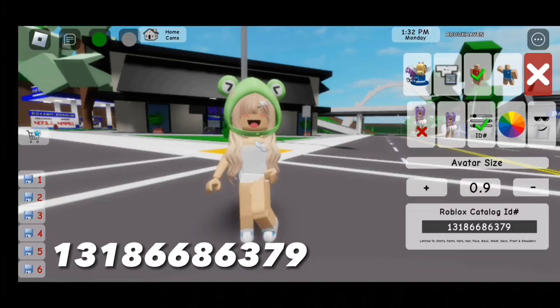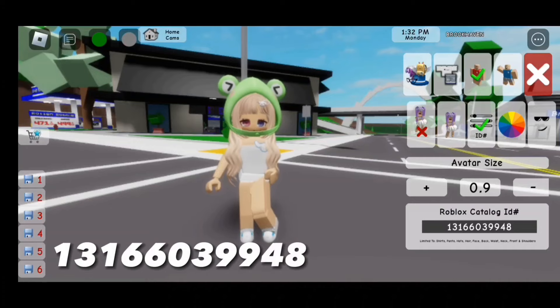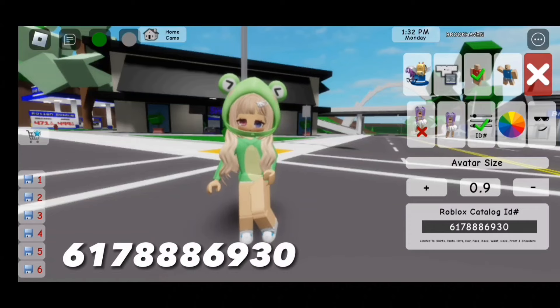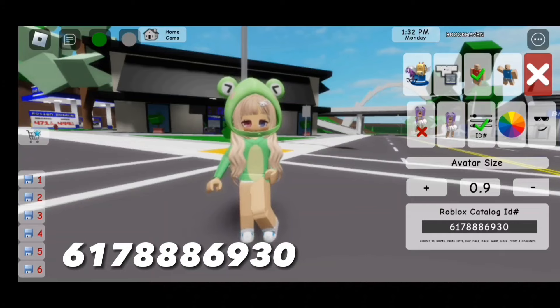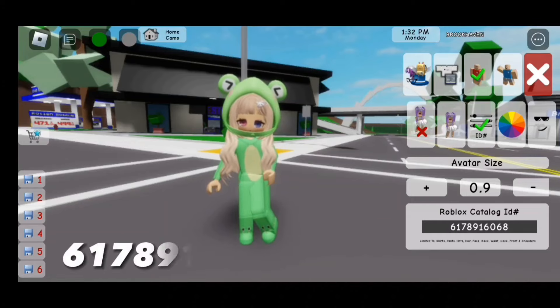Seven nine. The face code is 131-660-399-948. For the shirt, the code is 617-888-693-30. For the pants, the code is 617-891-606-8.